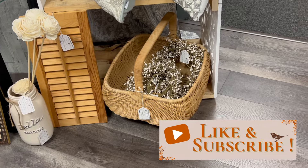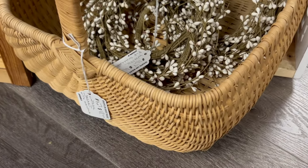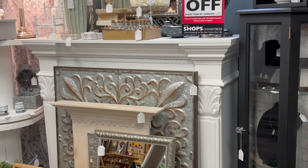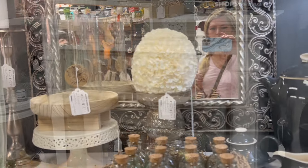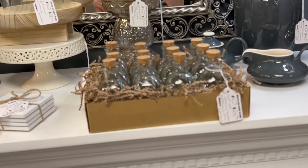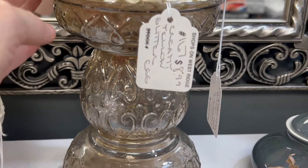White pip garland can be kind of hard to find, so I was surprised to come across it here. This pearlized glass candle holder was huge and an absolutely gorgeous piece.